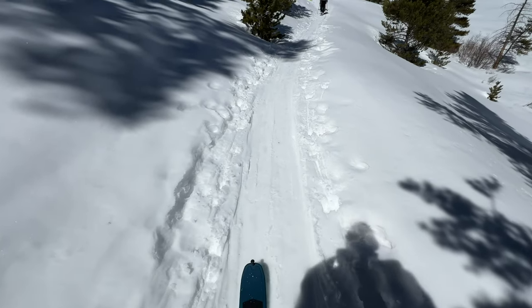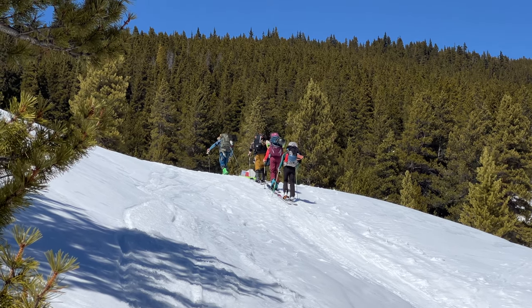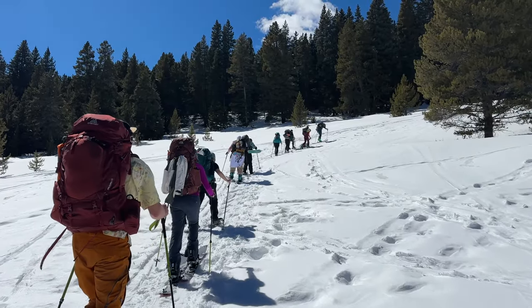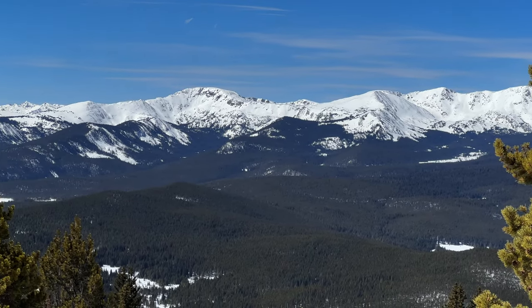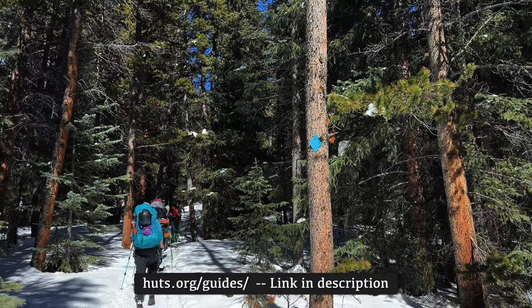Visiting these huts in the winter requires special knowledge in backcountry winter travel, avalanche safety, and route finding. Making progress at high elevation with heavy packs and the variables of winter weather will challenge even the most fit and experienced visitors. But if you are not confident in your ability, you can hire a guide through a variety of licensed guide companies.